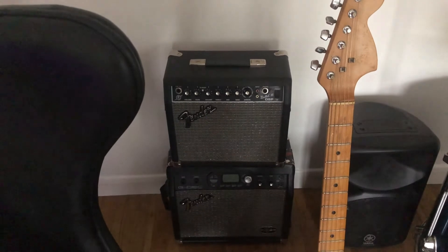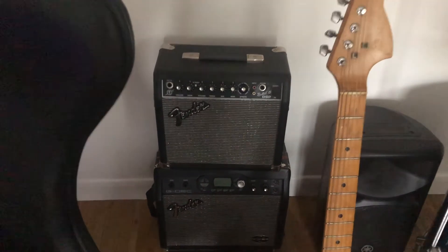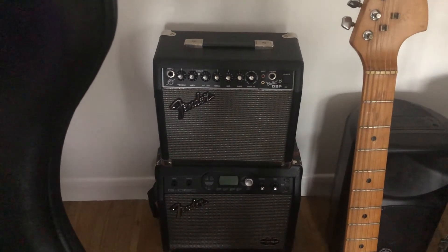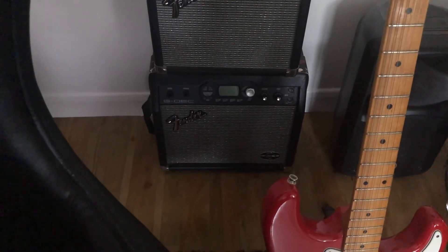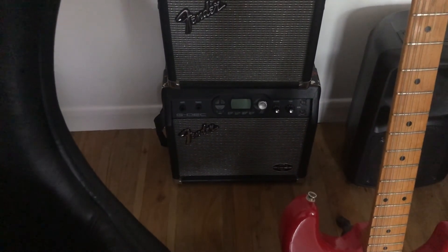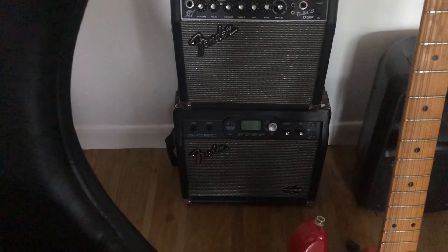At the back here I have two little Fender amps. One is a Fender Bullet, which is just ideal for playing in the house or practicing — it's loud enough and has loads of effects. I've had this one for probably the best part of about 15 years. It's a great little amp, still works. Just underneath there is my Fender G-Deck amp, which I've had for about eight or nine years. The beauty of these is you've got backing tracks on it and you can just jam along to them — it's a useful way of learning and coming up with ideas.